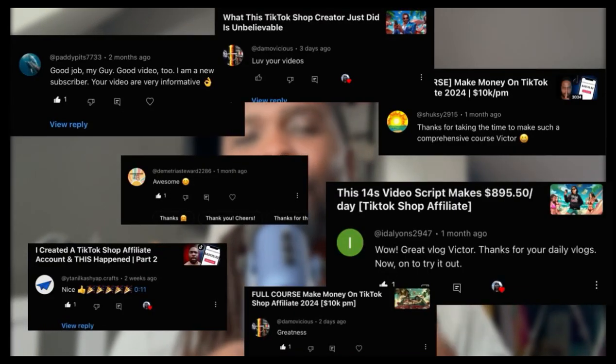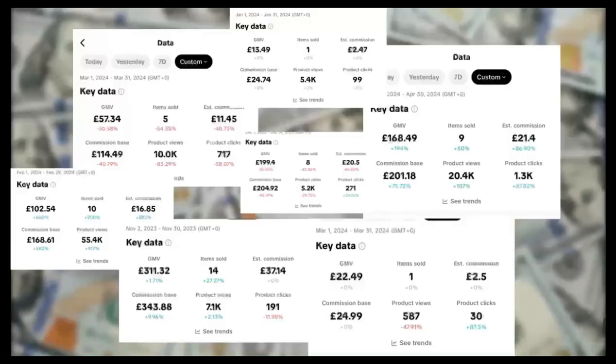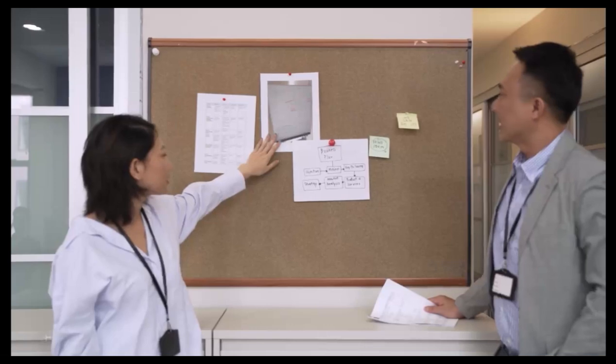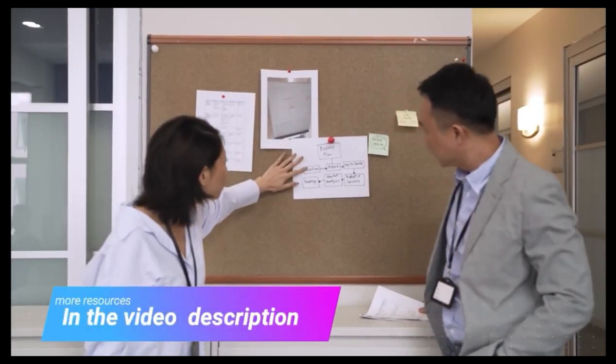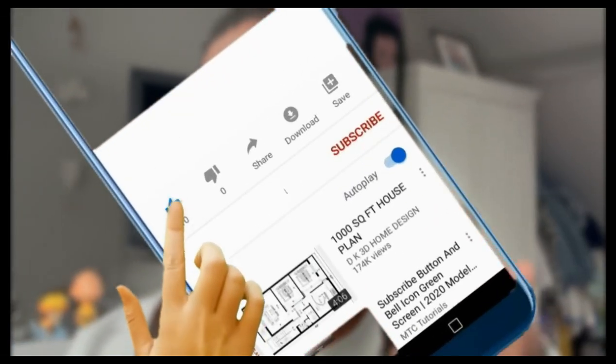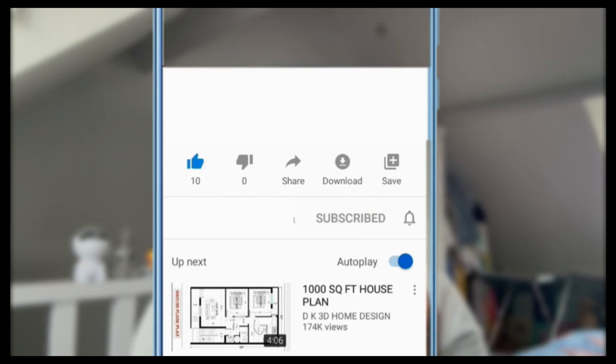If you're new to the channel, my name is Victor. I help beginner TikTok Shop Affiliate creators make their first dollar online like I did. I do this by covering success case studies like this and breaking them down into easy-to-follow simple steps that you can try out for yourself. If that sounds good, drop a big like, and if you want to see more from me, be sure to subscribe.